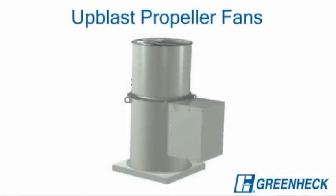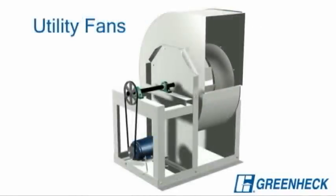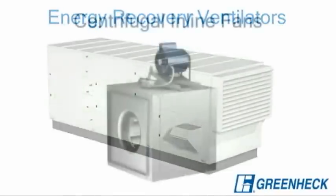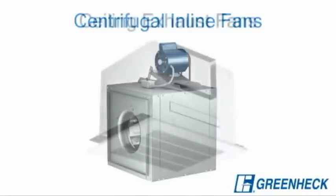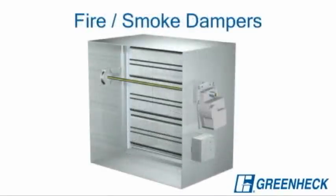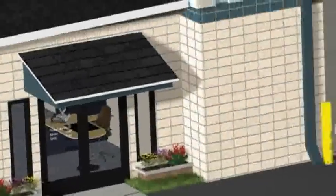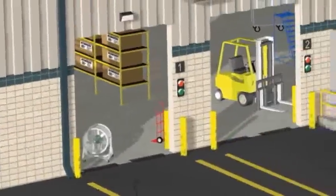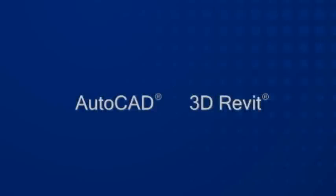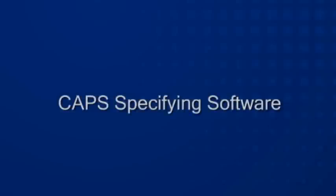GreenHEC ventilation systems include many other products that move air into, out of, and throughout warehouses and plants. As the world's leader in commercial ventilation, we have all the components for a complete integrated industrial ventilation system. For a clean, comfortable work environment, choose GreenHEC. Explore our website where you'll find free technical information including product specifications, AutoCAD and 3D Revit drawings, access to our exclusive CAP specifying software, and much more.